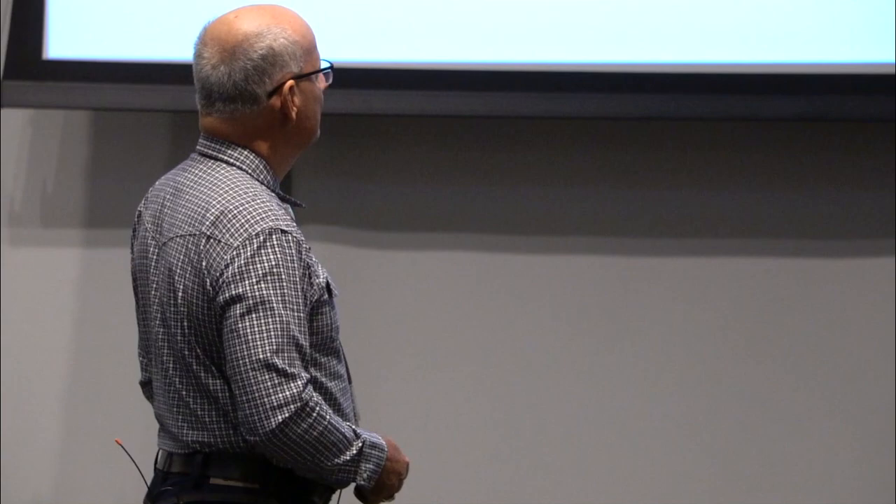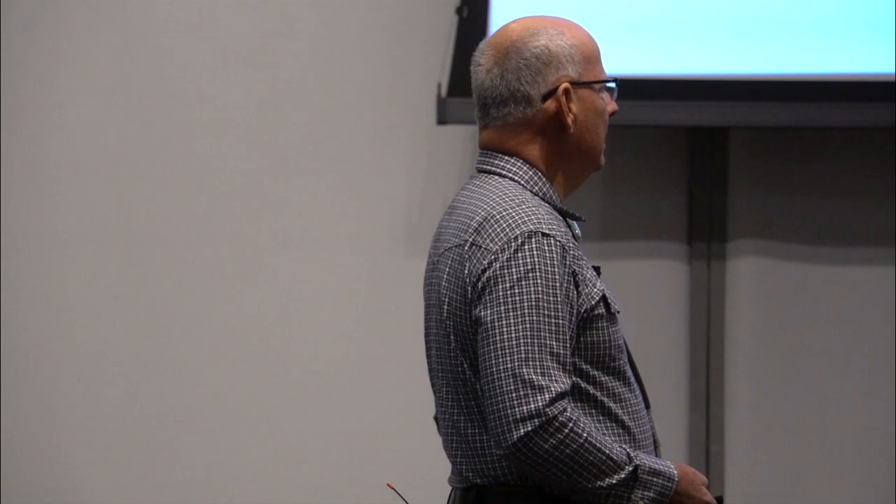Here we're placing concrete in Prescott. These guys are running their power float after placement — they have to time it just right. If they don't, you can have a problem with delamination. So it's a technically demanding field: mix properly, place properly, cure properly, and get the product to do what it should. Properly done, concrete is a fantastic material with a very long and durable lifespan.